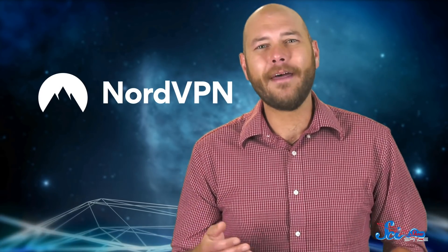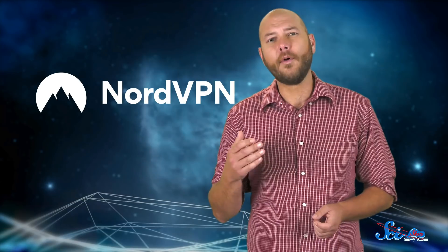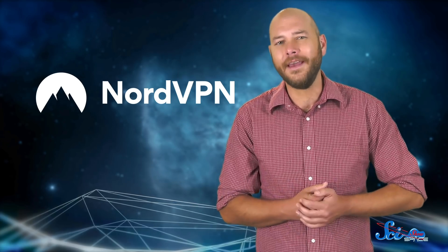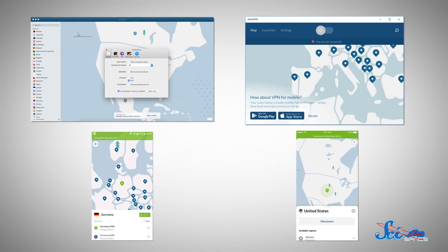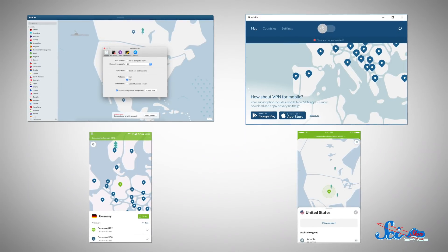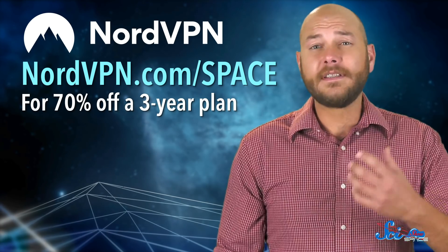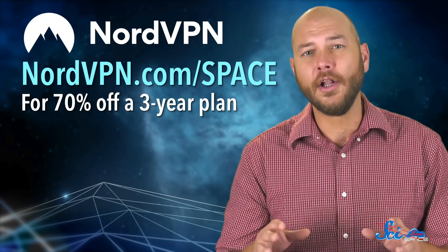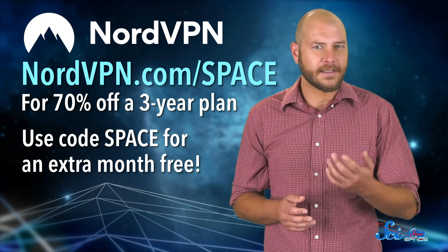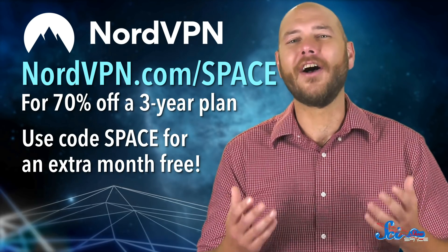Here's a question for you: how's your internet security these days? Whether you know it or not, you might be sharing more private information online than you want to, especially if you spend a lot of time browsing in public places. If you want to learn more about this and how to keep your internet experience more secure, you can check out NordVPN. NordVPN supplies virtual private networks, which are one way you can stay safe online. They're compatible with most operating systems, have apps for Android and iOS, and have thousands of servers in dozens of countries. Go to nordvpn.com/space — if you sign up there, you'll get 70% off a 3-year plan, so for less than $3.50 a month, you can browse and shop securely on all your devices. For a short time, use the code SPACE during signup to get an extra month for free. Thanks for considering it, and thanks as always for supporting SciShow Space.